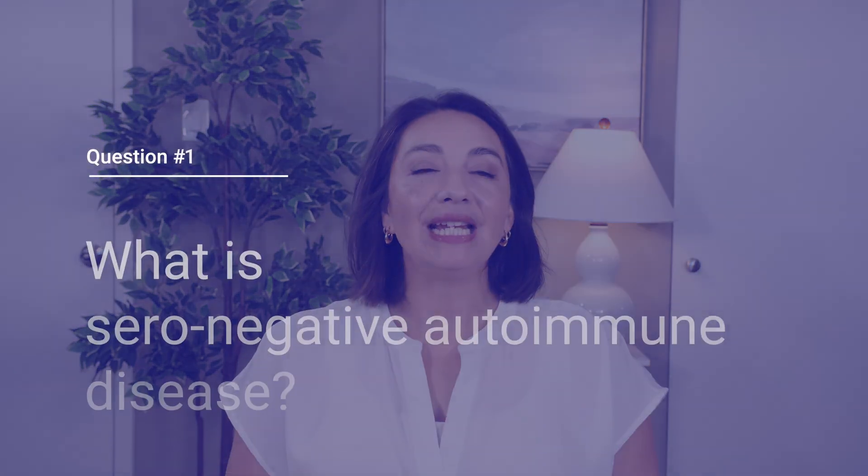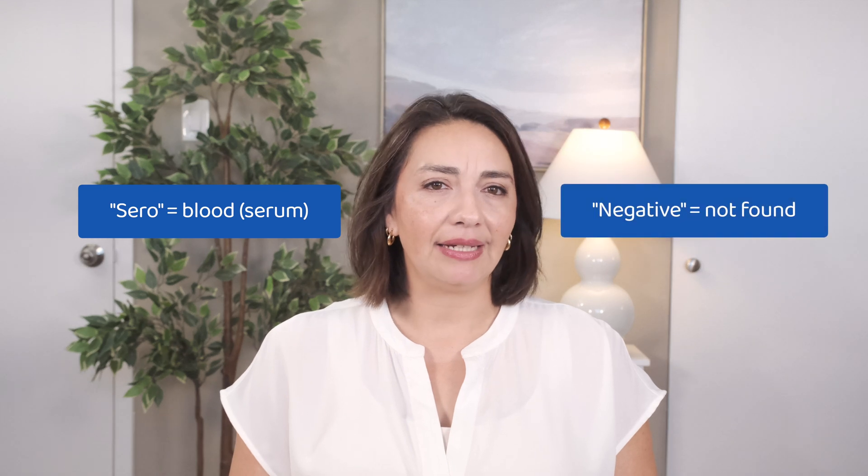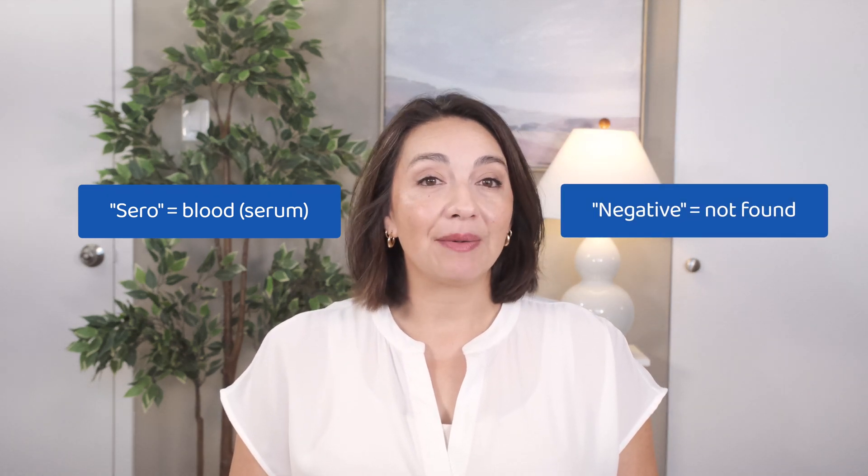So what is seronegative autoimmune disease? The term seronegative — with sero meaning blood and negative meaning, well, negative — simply means that your autoantibody blood test returns negative. There are many types of seronegative autoimmune diseases. Some conditions are always seronegative, such as psoriatic arthritis, and some can be either seropositive or seronegative, such as rheumatoid arthritis. Being seronegative is neither good nor bad, generally.